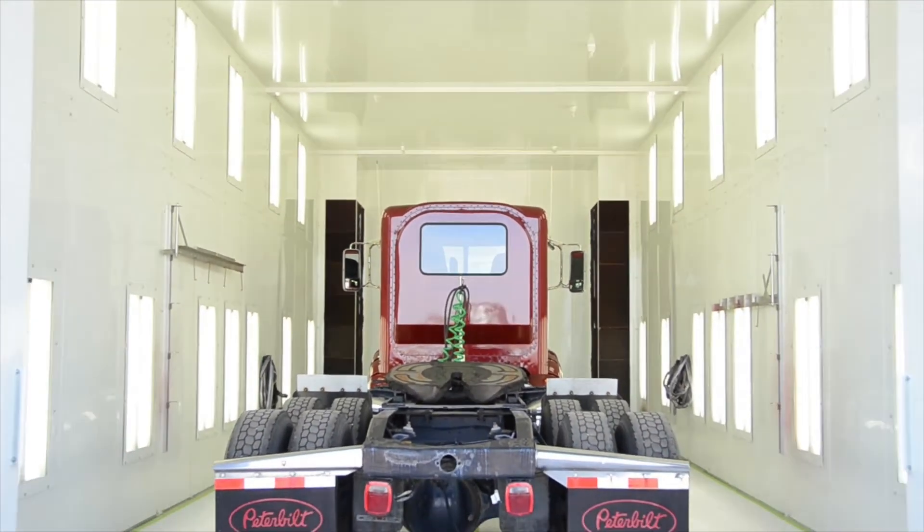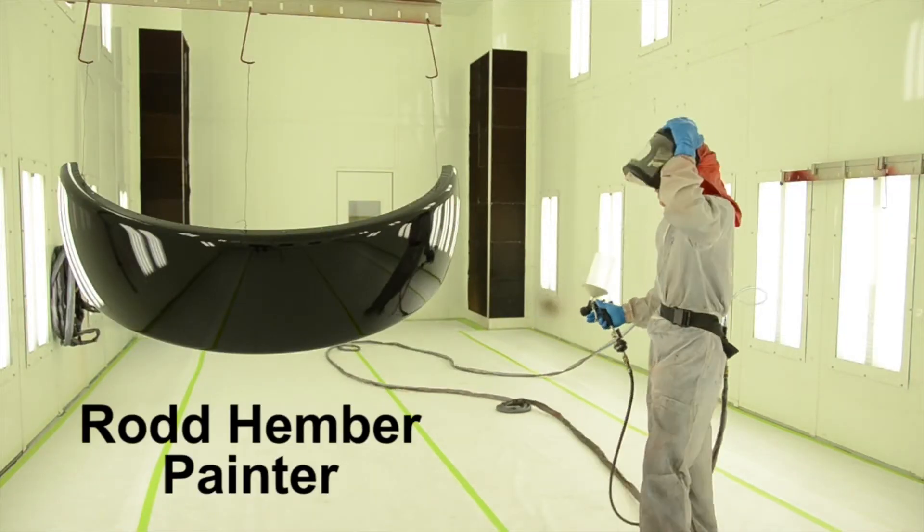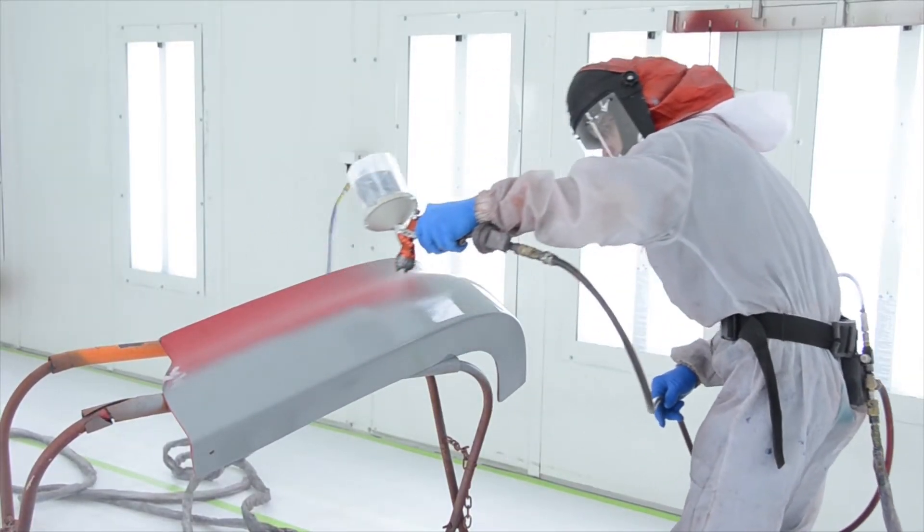The paint facility is oversized, large enough to handle long Class 8 trucks. Our lead painter, Rod Hember, has more than 10 years of truck painting experience.